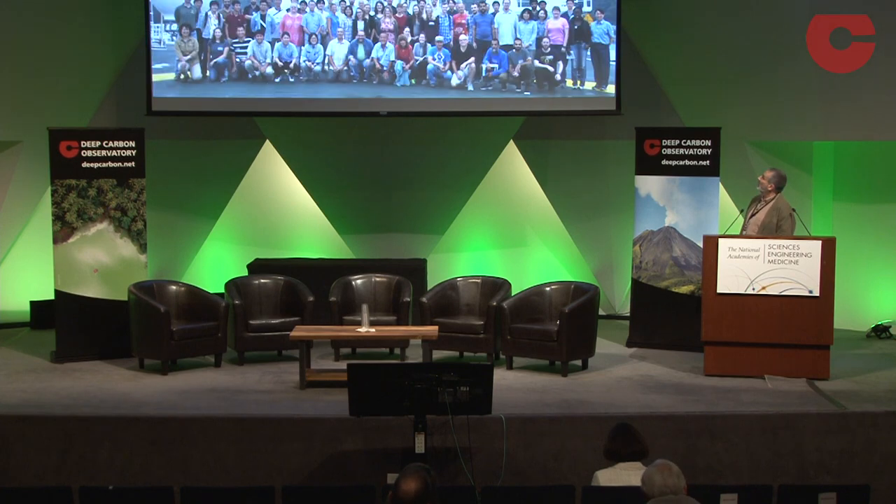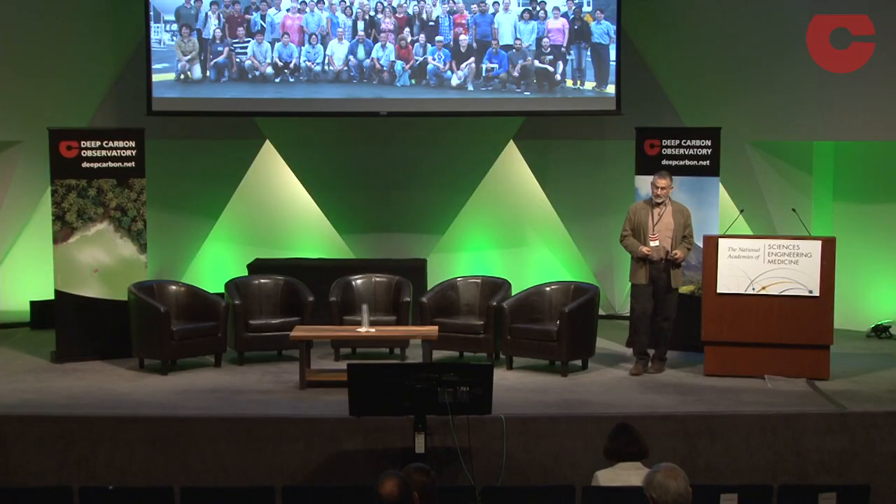Thank you everybody, and thank you very much for inviting me to be here, and thank you very much for the funding. Before I thank the funders, though, I want to thank the science team.